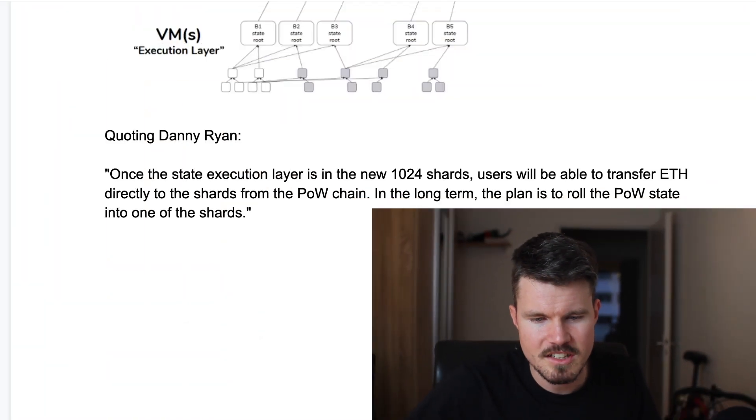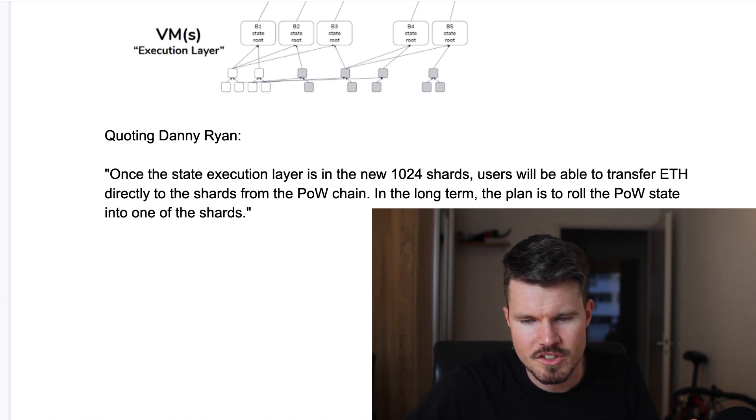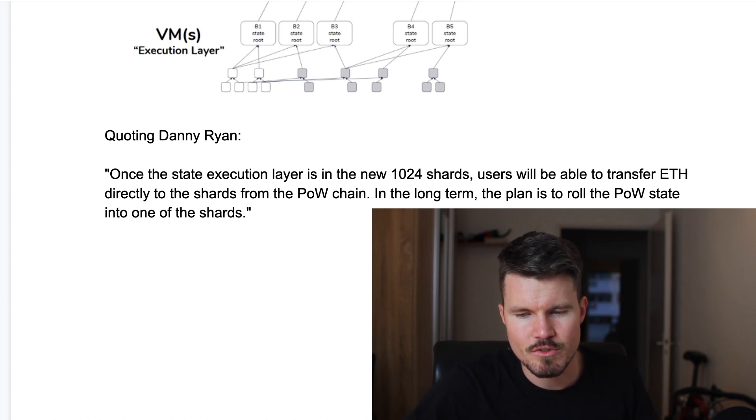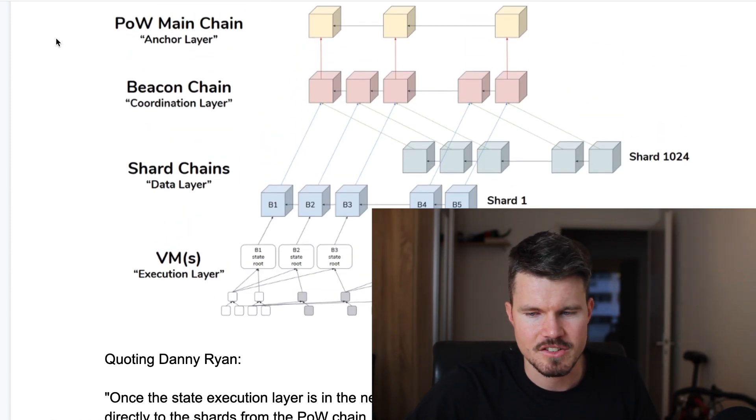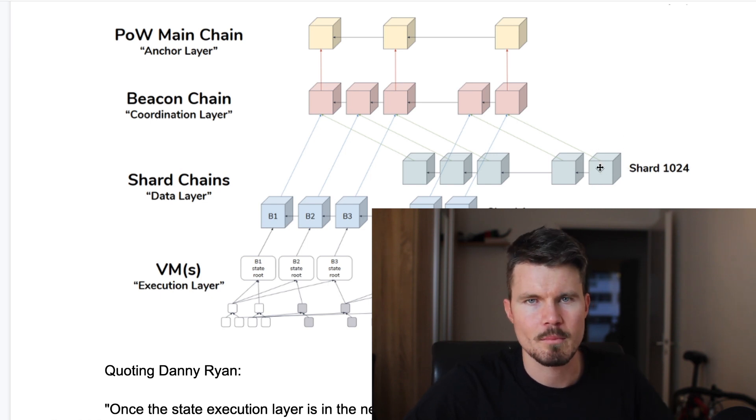Now I want to quote Danny Ryan, an Ethereum developer. Once the state execution layer is in the new 1024 shards, users will be able to transfer ETH directly to the shards from the proof of work chain. In the long term, the plan is to roll the proof of work chain into one of the shards — one of these data layers — which will contain the whole of the Ethereum 1.0 proof of work chain.